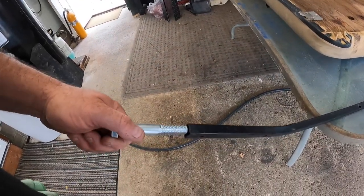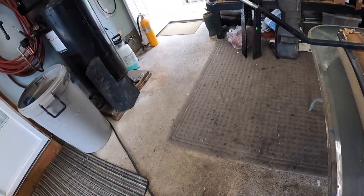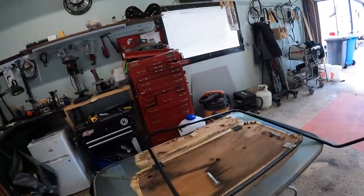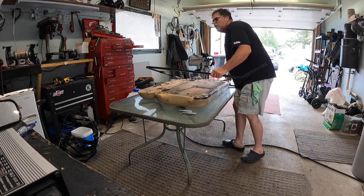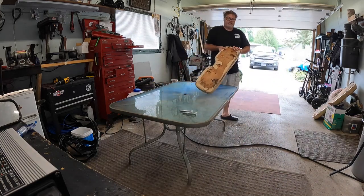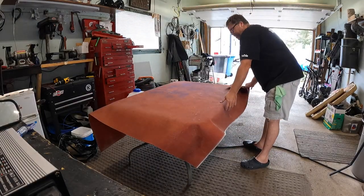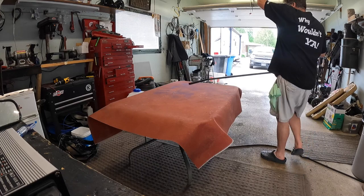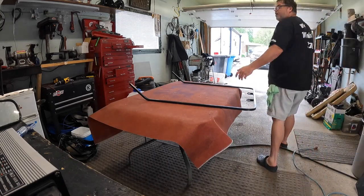I took a couple of big bolts and ground off some of the threads so they slide in — that gives me a backing to make sure it's straight. We'll cut three inches out on both sides. We'll move the cushions and use the glass table to weld on — that's what we do. I got a welding blanket to throw on the table for protection. Let's get the grinder out.